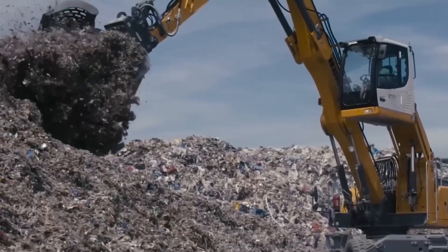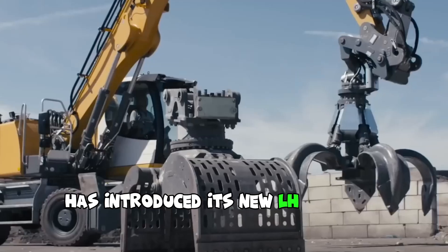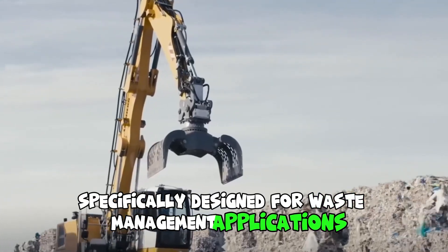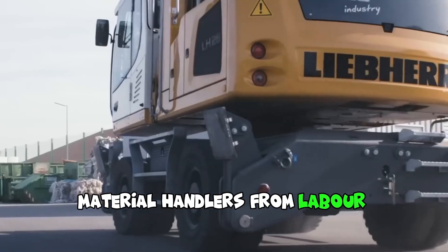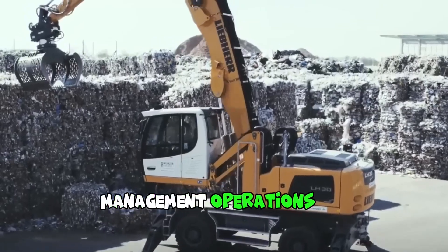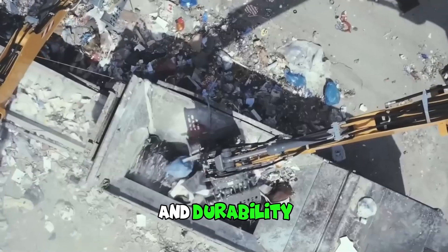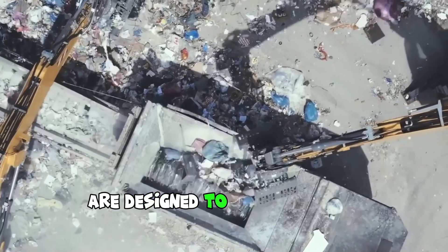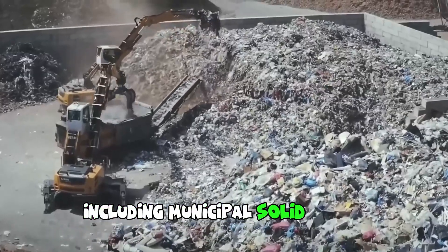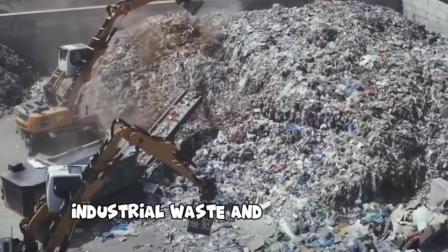Lieber, a renowned manufacturer of construction machinery, has introduced its new range of material handlers specifically designed for waste management applications. Engineered to meet the specific demands of waste management operations, these machines offer excellent performance, versatility, and durability, handling a wide range of waste materials including municipal solid waste, construction and demolition debris, industrial waste, and recyclables.